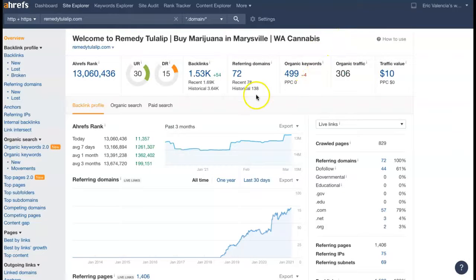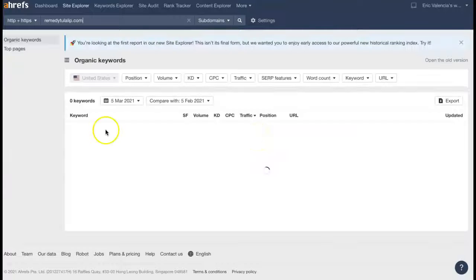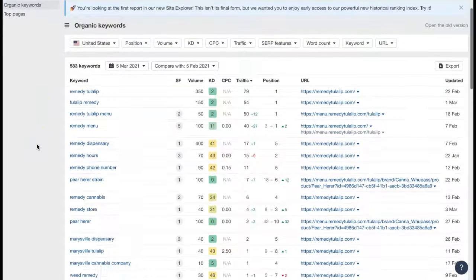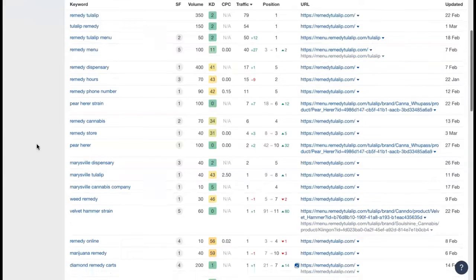And now here's one of the top competitors. It's showing they have 72 referring domains, giving them 1,530 backlinks, getting them found for 499 keywords, and that's driving about 306 people to their site per month. So let's take a look at the keywords they are using. We're looking for buyer intent keywords — that's going to be anything that someone's going to think to actually type into that search bar when they're looking for your services.